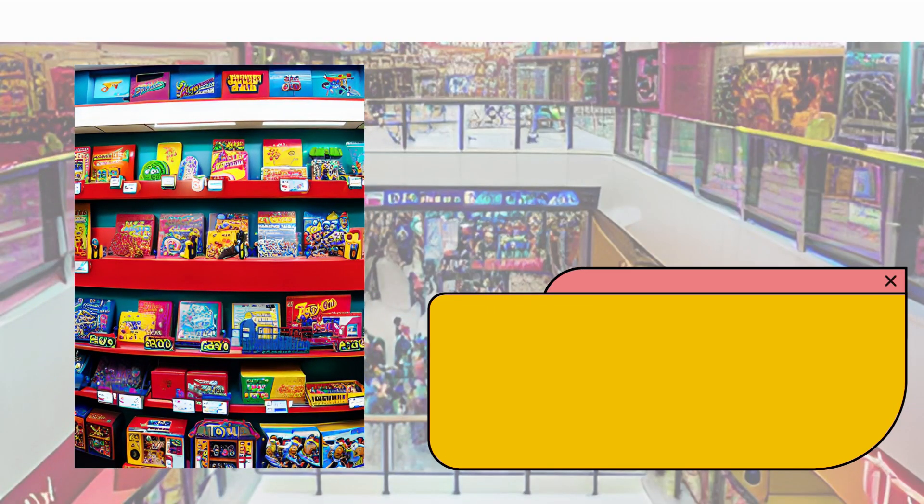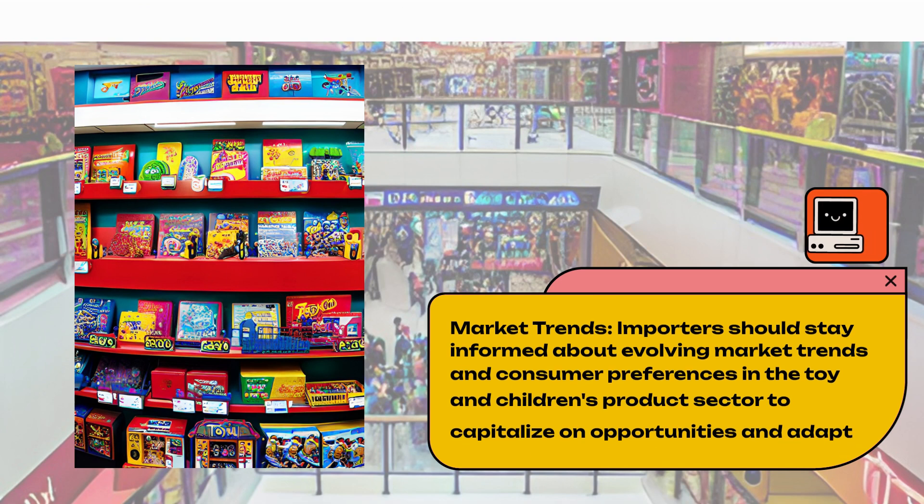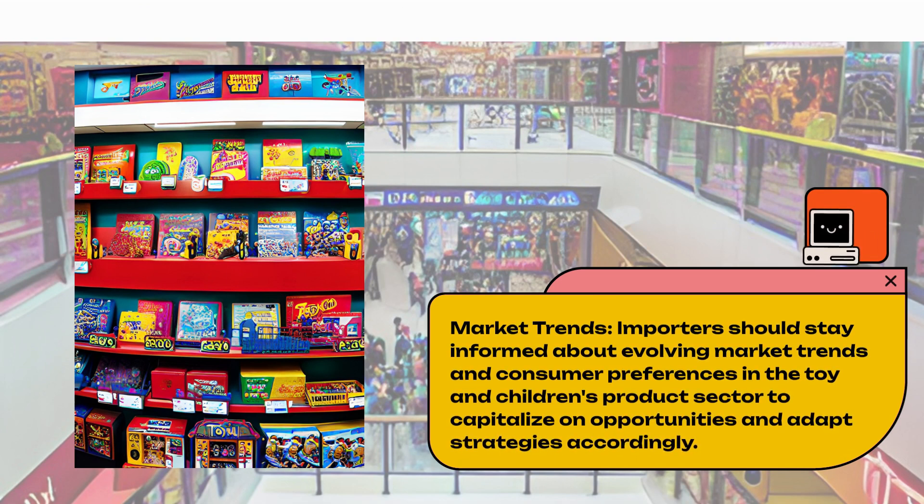Market Trends. Importers should stay informed about evolving market trends and consumer preferences in the toy and children's product sector to capitalize on opportunities and adapt strategies accordingly.